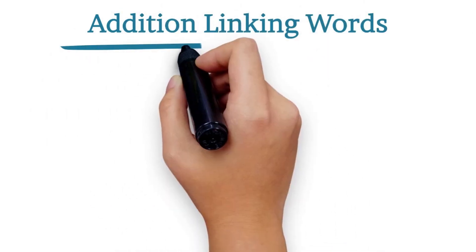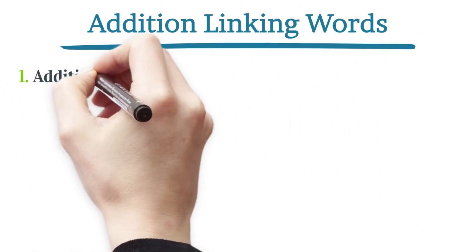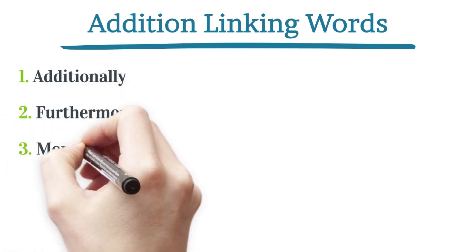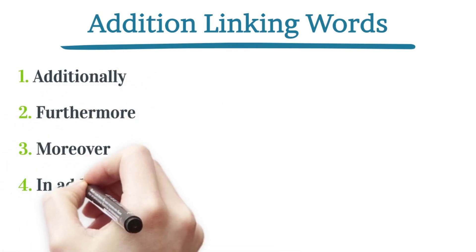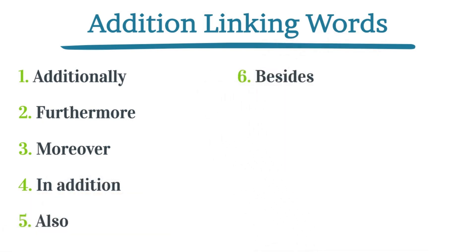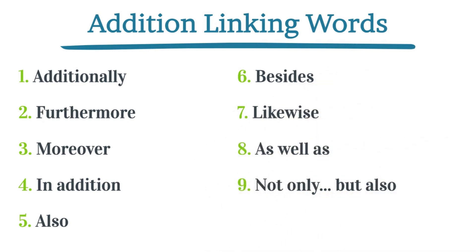Hey there! Welcome to our new video. Today, we're talking about 10 cool words that will make your speaking skill more fluent. They're called addition linking words, and they're like magic glue for your sentences. Whether you're a student, a pro, or just someone who loves words, this is for you. These words help your ideas flow smoothly. Let's roll.